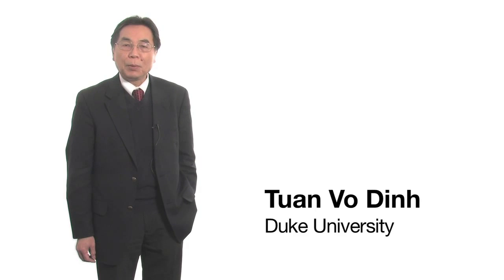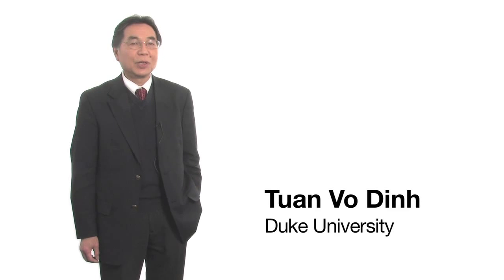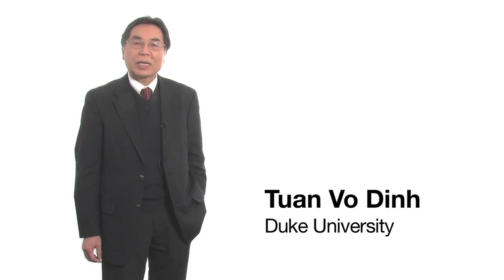My name is Twan Verdin. I'm a professor at Duke University from the biomedical engineering department and chemistry department, and also I'm director of the Fitzpatrick Center for Photonics at Duke University. Over the last two decades, I've been involved in bringing the nano, the bio, and photonics area into an integrated single platform for medical diagnostic and therapy.